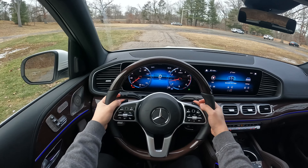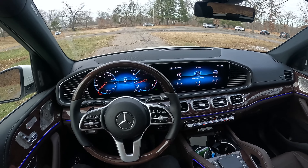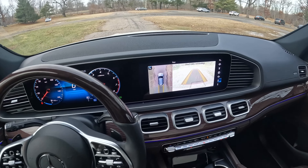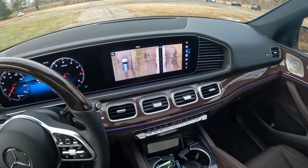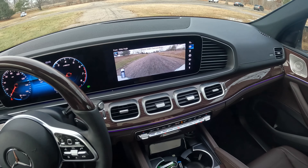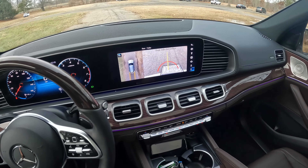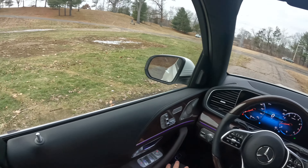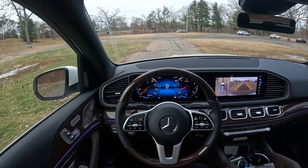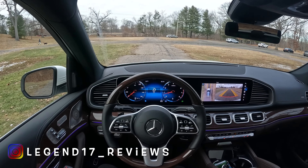The paddle shifters feel nice, but they're finished in plastic. I love the 12.3-inch screens. Beautiful backup camera with a ton of different views and angles — the 360 view is beautiful, clear backup camera, front camera. Everything just looks very, very good. But let's go ahead and take this GLE 350 4MATIC on a drive and see how it does.